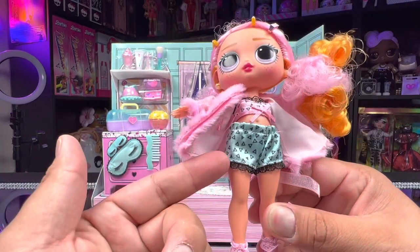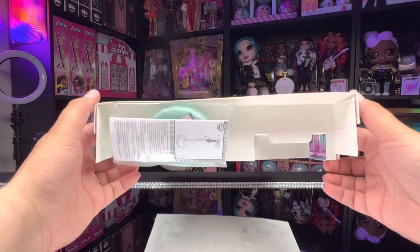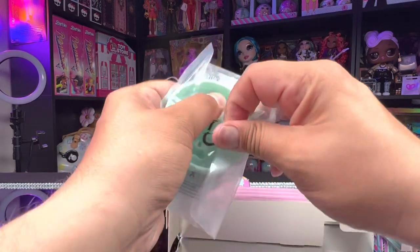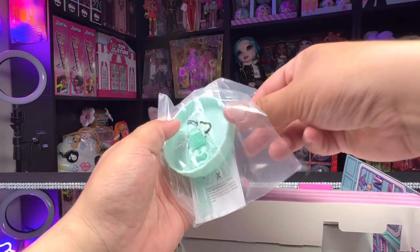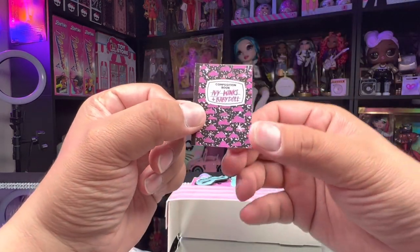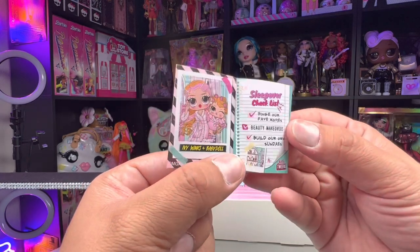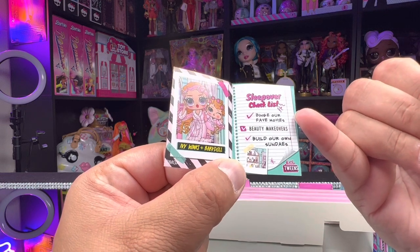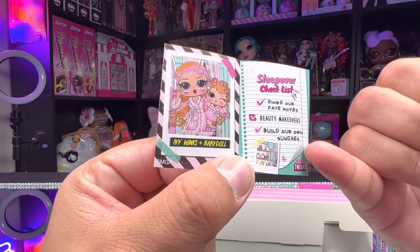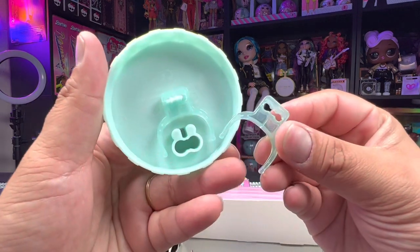She is super cute with her little pajamas. Now let's look at what this playset comes with. On the bottom we get a doll stand — I'm really glad they still include one because I display all the dolls with their stands. We also get a composition book for Ivy Winks and Baby Doll with a sleepover checklist: they're going to binge their favorite movies, have beauty makeovers, and build their own sundaes. She also gets a teal colored doll stand and two waist clips.